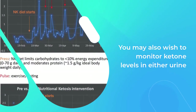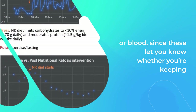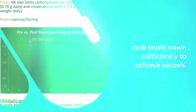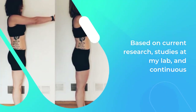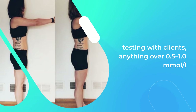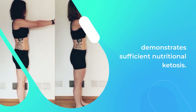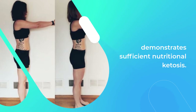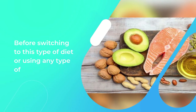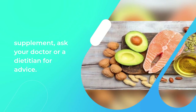You may also wish to monitor ketone levels in either urine or blood, since these let you know whether you're keeping carb levels down sufficiently to achieve ketosis. Based on current research, studies at my lab, and continuous testing with clients, anything over 0.5 to 1.0 mmol/L demonstrates sufficient nutritional ketosis. Before switching to this type of diet or using any supplement, ask your doctor or a dietitian for advice.